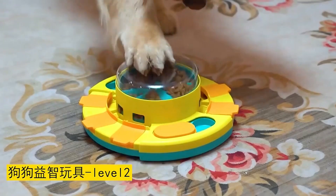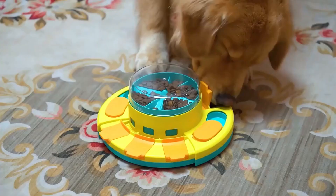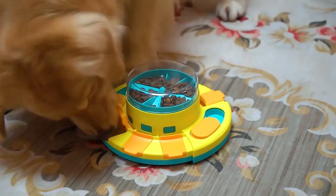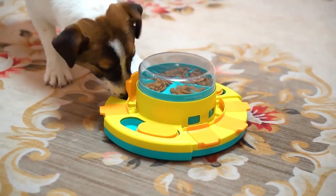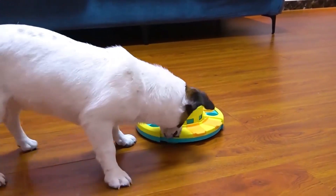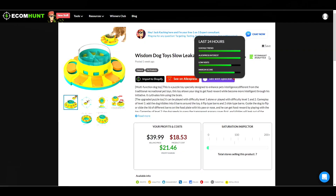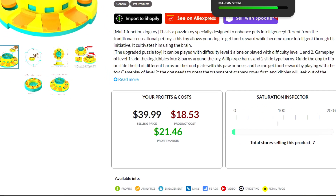Our next product is an interactive feeding tray for pets. This product is currently trending on Google and has a lot of AliExpress interest as well. The suggested selling price is $39.99, which would leave you with a profit of $21.46.